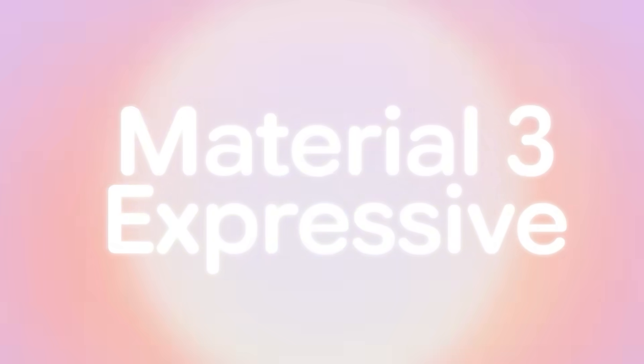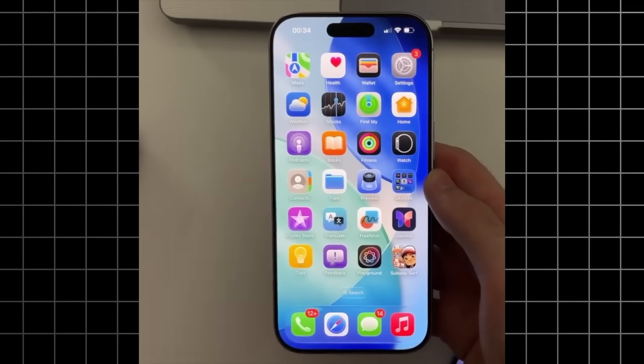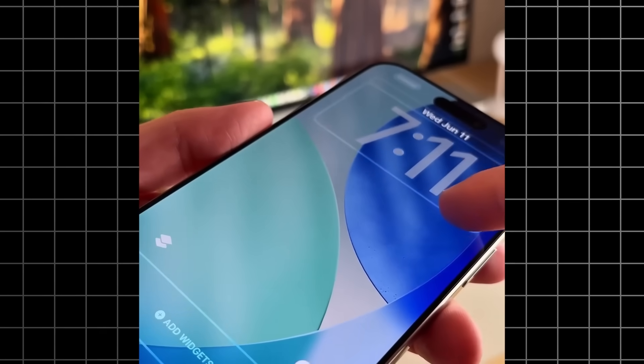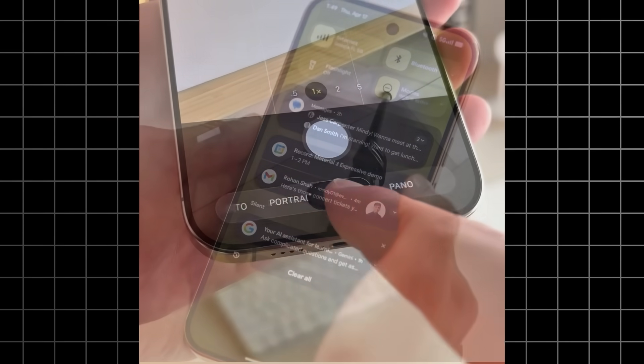Google's got Material 3 Expressive, Apple's pushing Liquid Glass, and the more I've been using both of these in beta, the more I realize we're watching two companies bet their entire futures on fundamentally different ideas about what a phone should feel like.